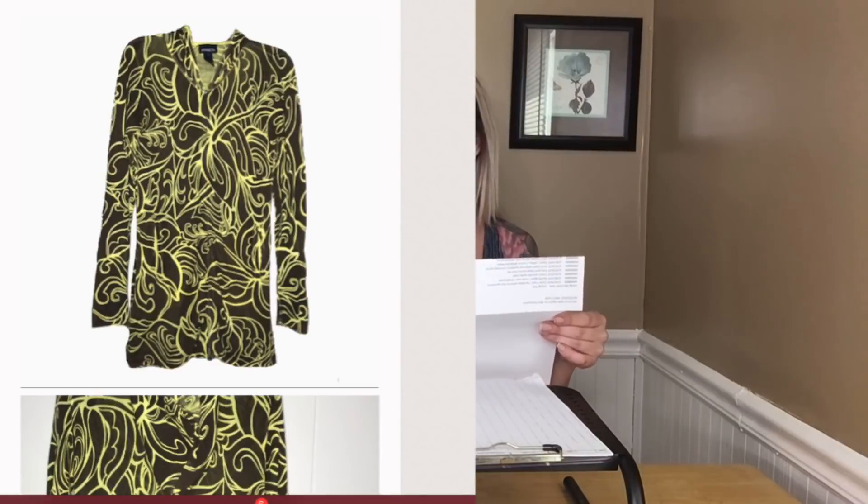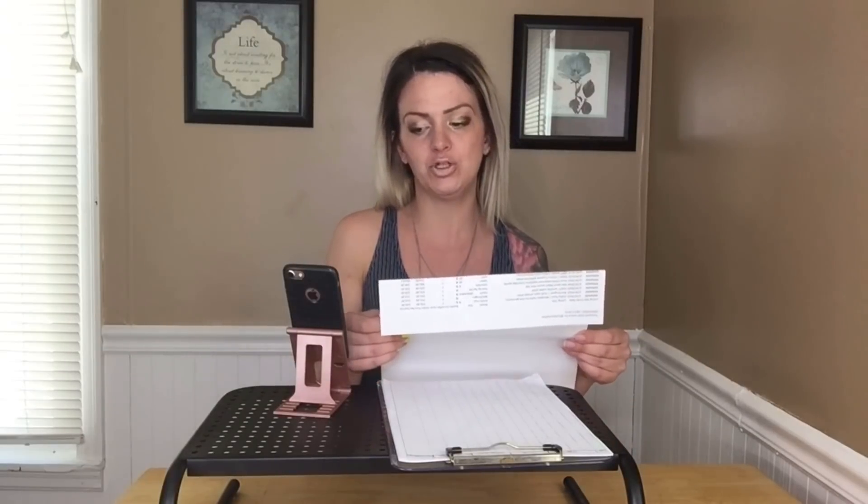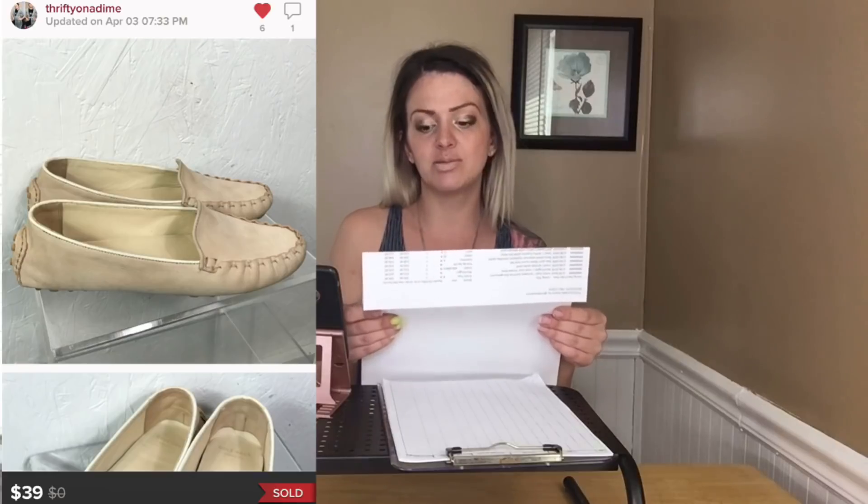An Athleta long sleeve hoodie jacket in brown and green sold for $19, also within 24 hours — it was a really beautiful print. Levi's medium wash denim bib overalls — I was really happy finding these. I haven't found Levi's ones in the wild to thrift before, so it was an exciting sale. I sold them for $25.